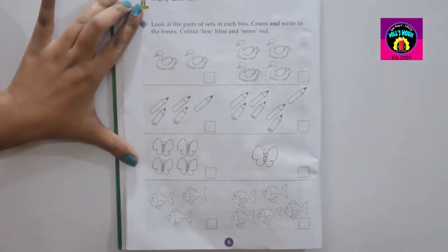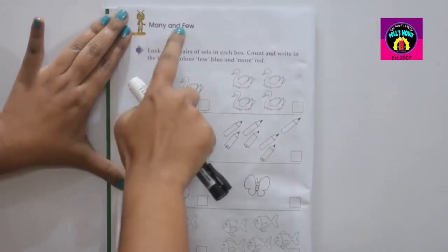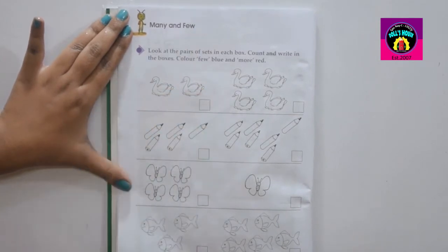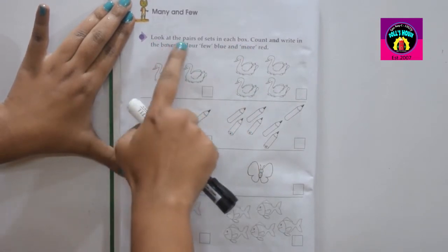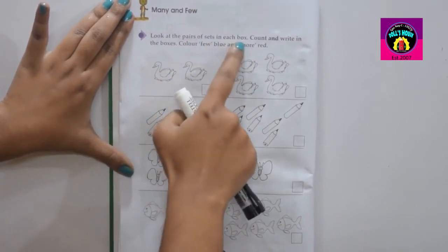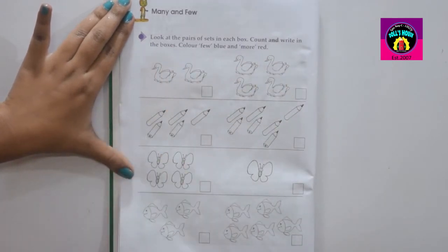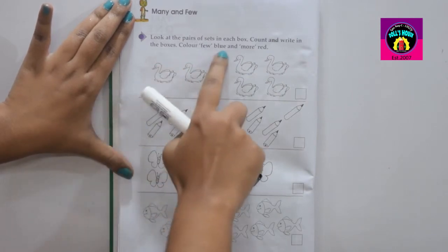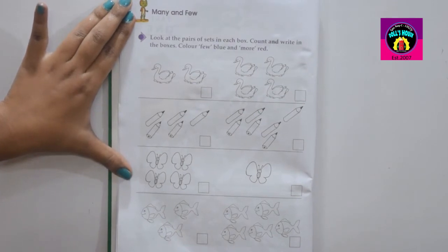Go to the next page. Your next lesson is Many and Few. Look at the pairs of shapes in each box. Count and write in the boxes. Color few blue and more red. We need to count at first.